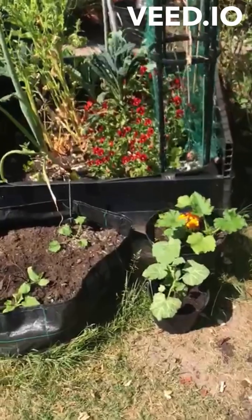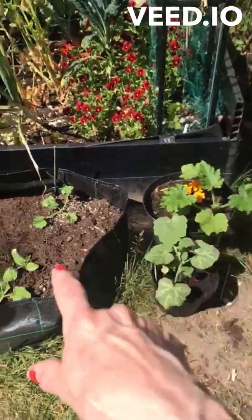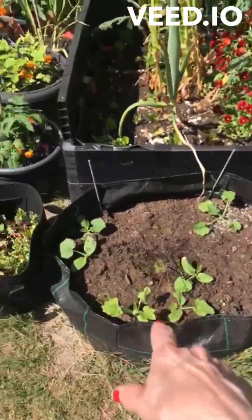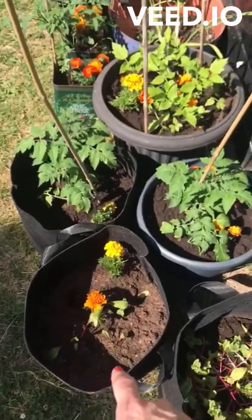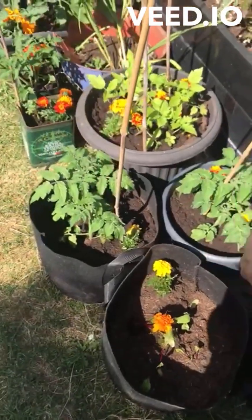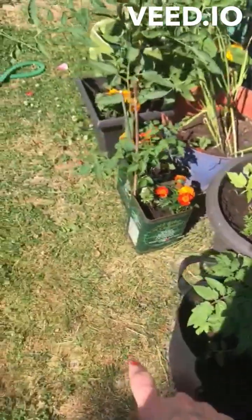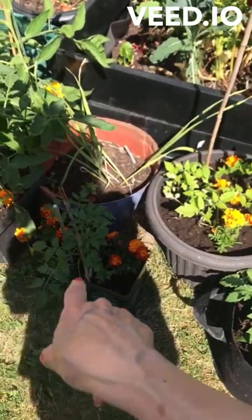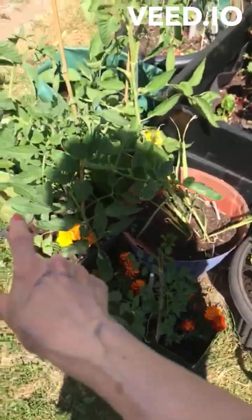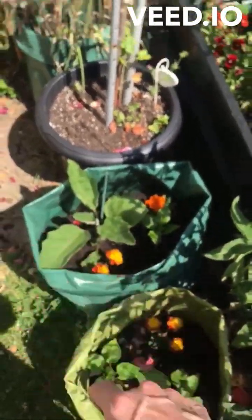Finally got all my veg planted out: butternut squash, zucchini, some fennel, green spinach, beets, cherry tomatoes, plum tomatoes, and some I've forgotten what kind they are, and then beefsteaks, and peppers and an eggplant.